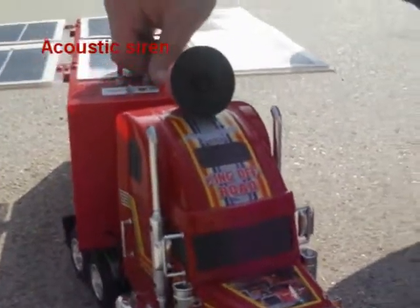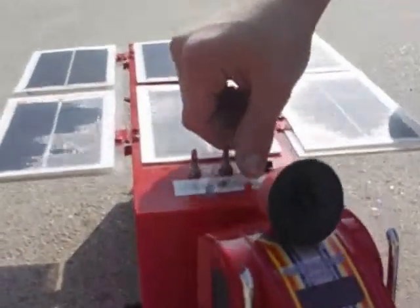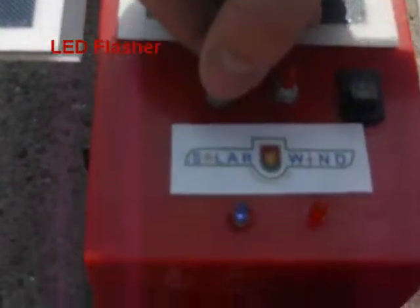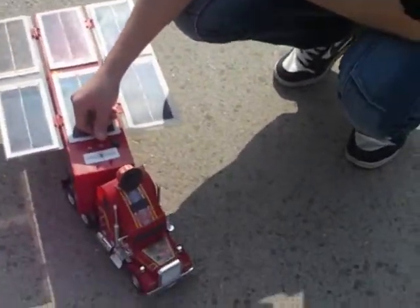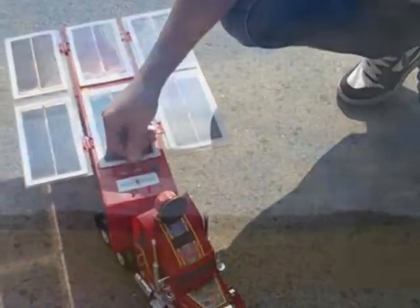The acoustic siren has three states. In these three states it can oscillate three types of frequency, and it generates three types of sound effects which we can hear.